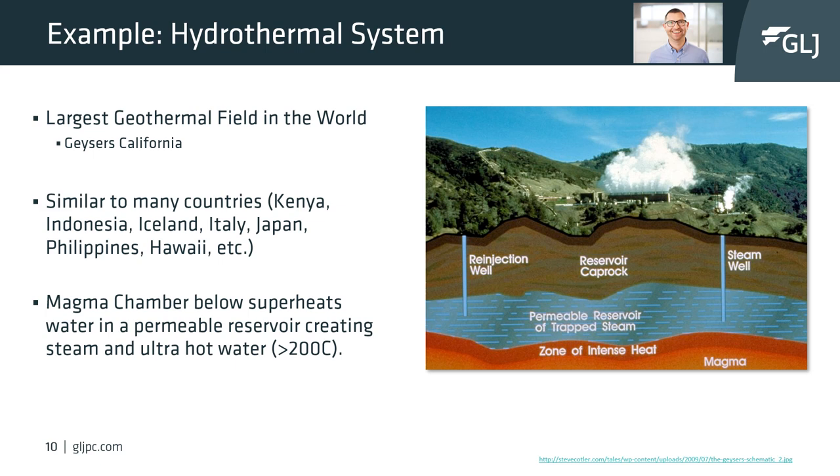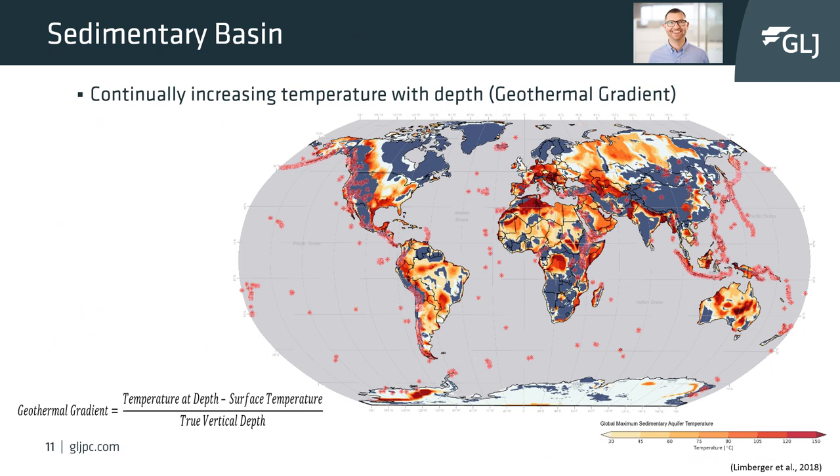In the geysers field, there's a pluton which has intruded the country rock. Above the pluton, the heat of the magma has superheated the reservoir to over 200 degrees Celsius and turned the reservoir water directly into steam. The production wells are drilled into this steam reservoir and produce steam directly into the power plants. There are some similar fields in active volcanism areas such as Kenya, Italy, Iceland, and others.